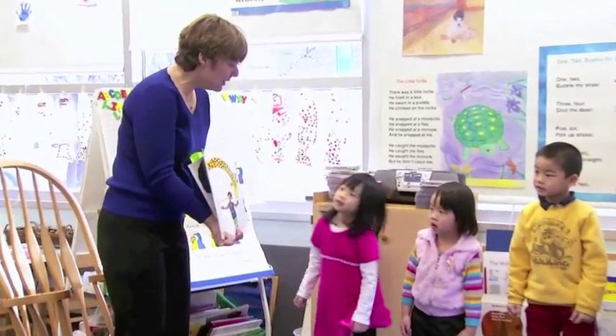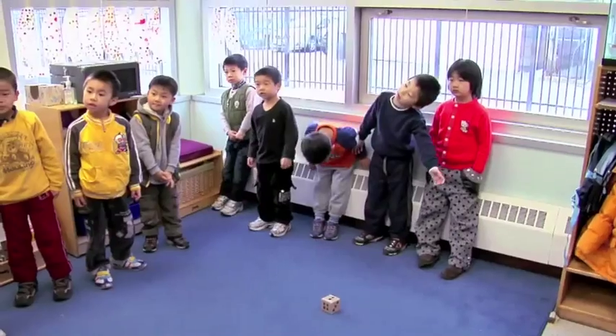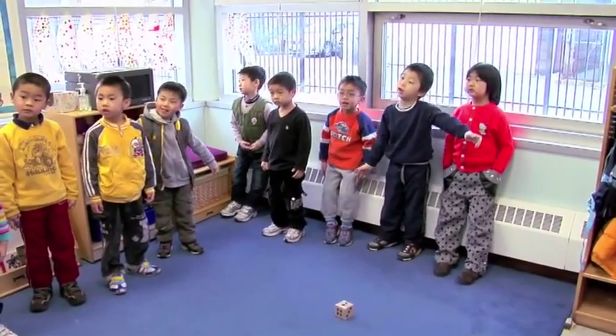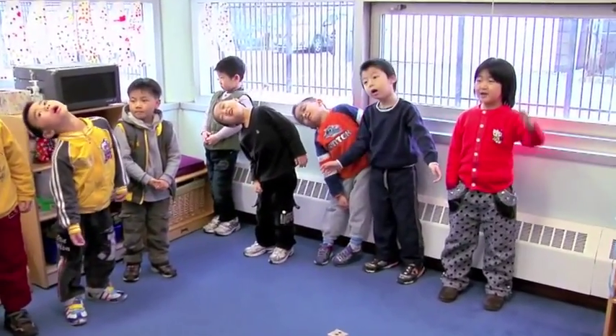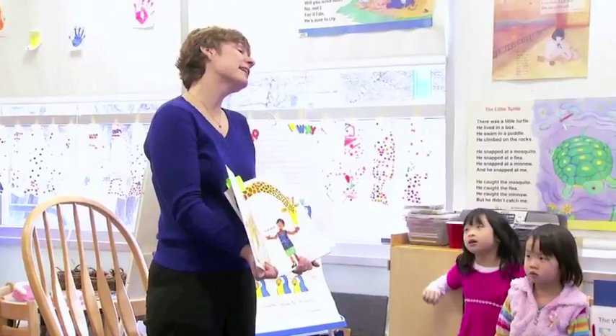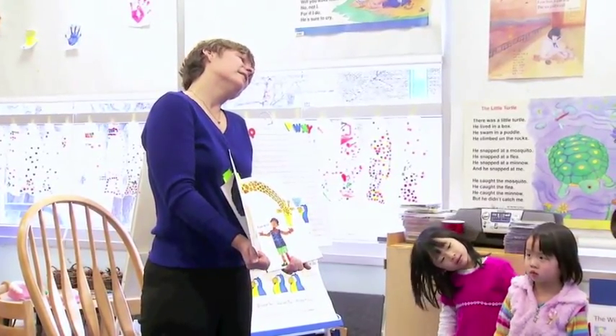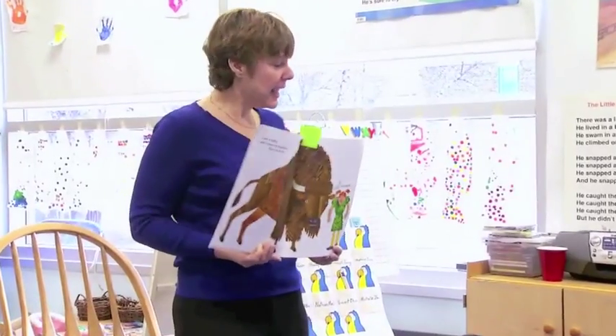The giraffe! Do you remember what the giraffe can do? By starting with a book, it gives the children a good connection to what they're doing. I have a lot of English language learners and they're able to see the picture of the action, and if they don't know the word, they're still able to do the action because they were able to connect to the story. The buffalo! He can raise his shoulders! Yes! Just like this.